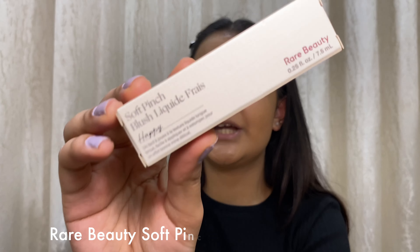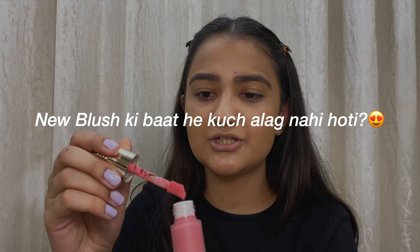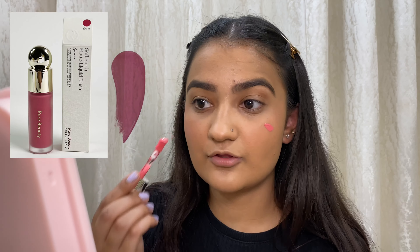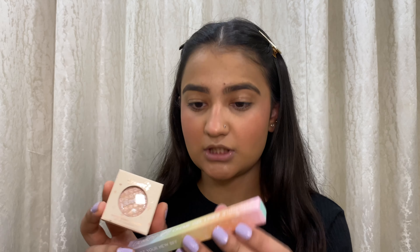For blush we have the iconic Rare Beauty Blush — this is in the shade Happy. I already have the Rare Beauty Blush in the shade Grace, which I got in London. I hope this isn't too light for my skin. I'm always a fan of this formula and now it's available in India! The shade Grace is amazing for Indian skin tones; Happy also comes very close, and if you have slightly fair skin this color will look very good.